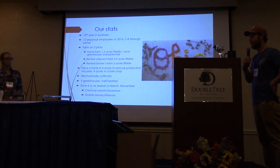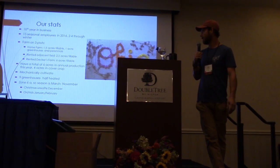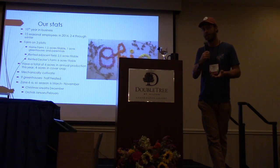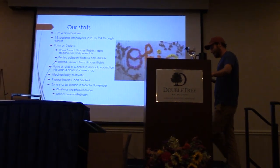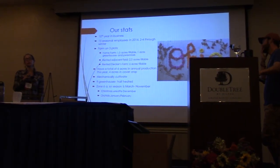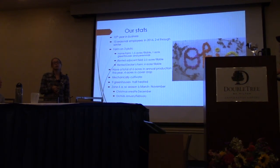We were growing really intensively on those three acres — multi-planting every bed pretty much and not really getting a chance to rest anything. As soon as this expansion happened, a weight lifted off my shoulders for space. We do mechanical cultivation — I wrote an article about mechanically cultivating versus using plastic. We've got nine greenhouses, half of which are heated. Some are growing in-ground and others are space for trays or crates. It's a mixed package.